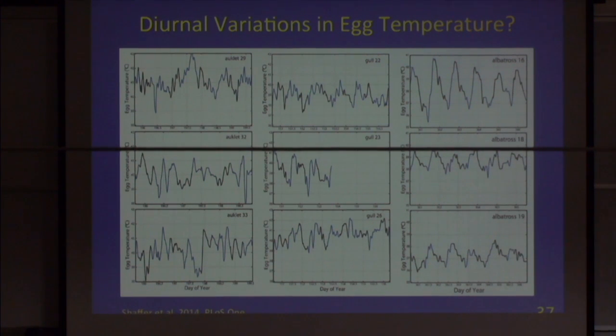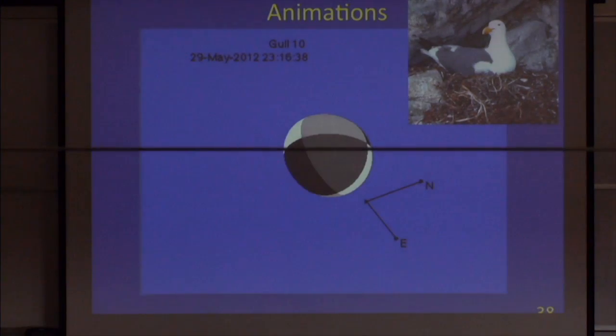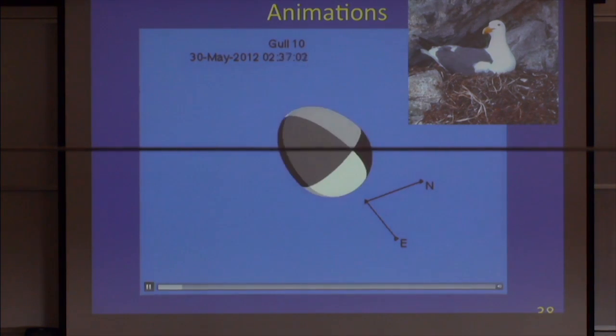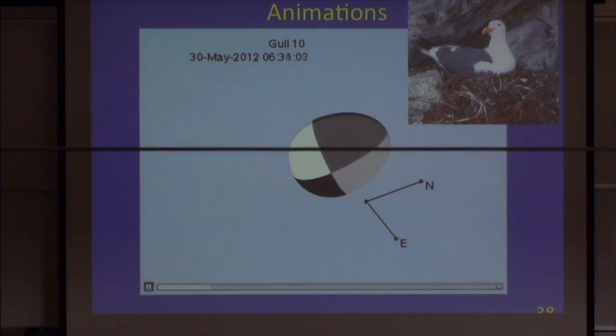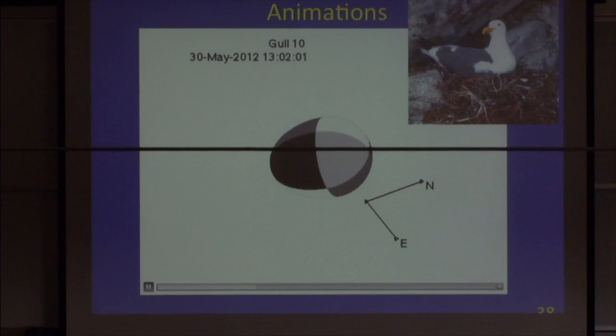This animation shows the egg turning behavior of a western gull over two days. The background gets lighter going into daytime and darker at night. You can see a lot of small movements — some may just be sensor noise — but there are clearly large changes in how that egg moves that we can now capture with these egg loggers.